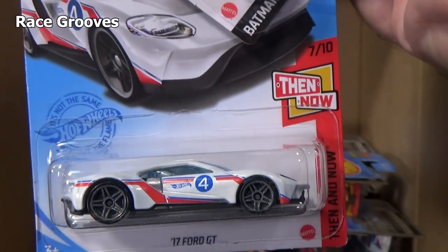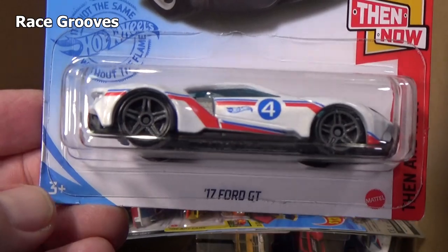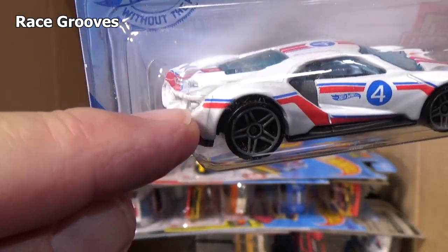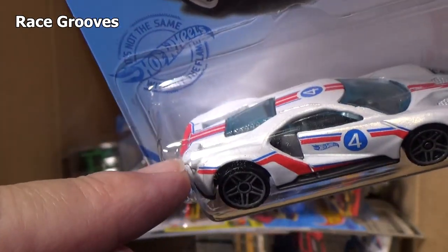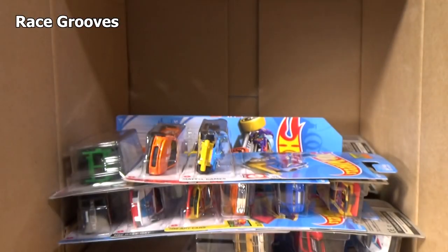Here's a seat — that's what I'm talking about. I don't know if there's a difference between the 17 Ford GT and the 16 Ford GT Race. Might be — might not have a spoiler. We'll put that up on top so I can check that out later.